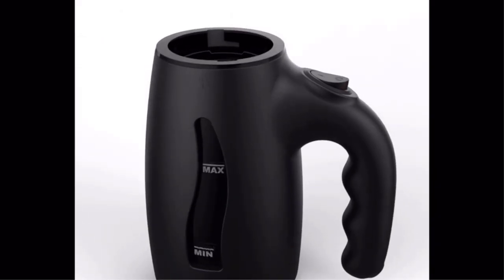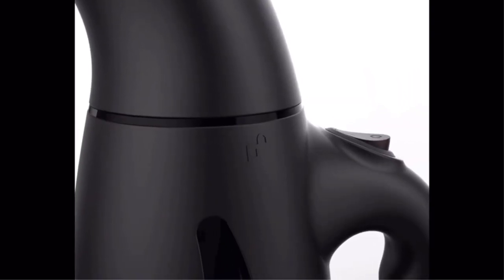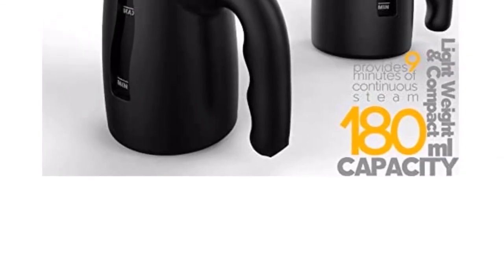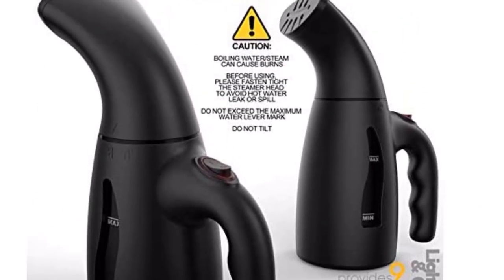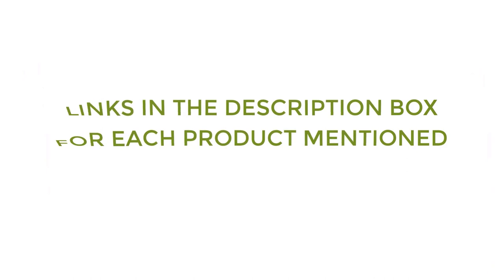There are many products available to choose from for the best travel steamer, each with different characteristics, benefits, and prices. To help you make a perfect decision, I did deep research, read tons of reviews, and compiled a list of the best travel steamers from reputable brands. After much research, I found these products very helpful for people like you. If you want to know about the price and other information, be sure to check my description. So without any further delay, let's jump into the video.